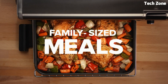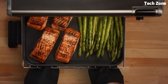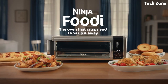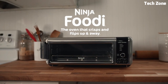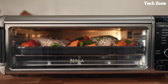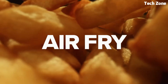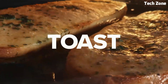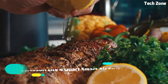Its spacious interior accommodates a variety of dishes, while the digital control panel ensures precise temperature and time adjustments. The powerful convection fan ensures even cooking and a crispy texture. With six preset cooking functions, it simplifies meal preparation. The stainless steel exterior adds a sleek touch to any kitchen, providing convenience and delicious results in a compact form.